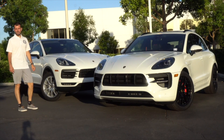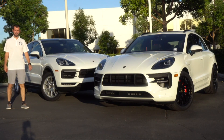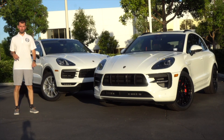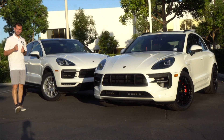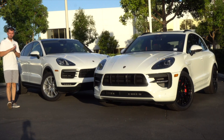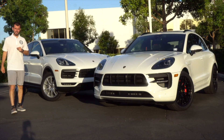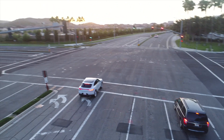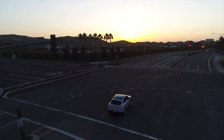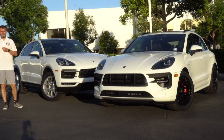The Cayenne Coupe also comes standard with PASM, giving you sport and sport plus suspension options to stiffen the ride for a sportier drive. It also comes standard with power steering plus, which helps turn the car more easily at lower speeds.